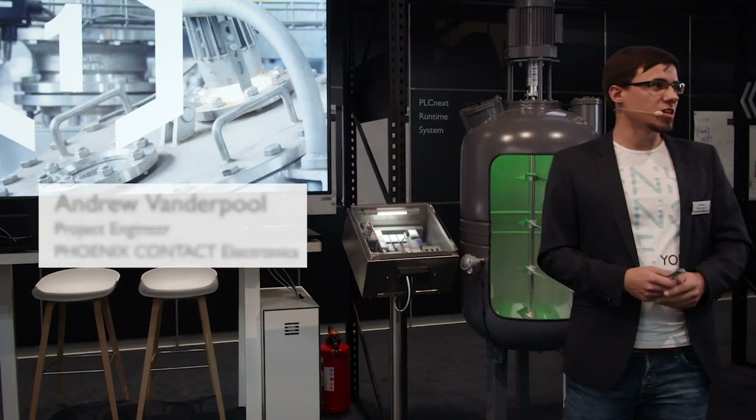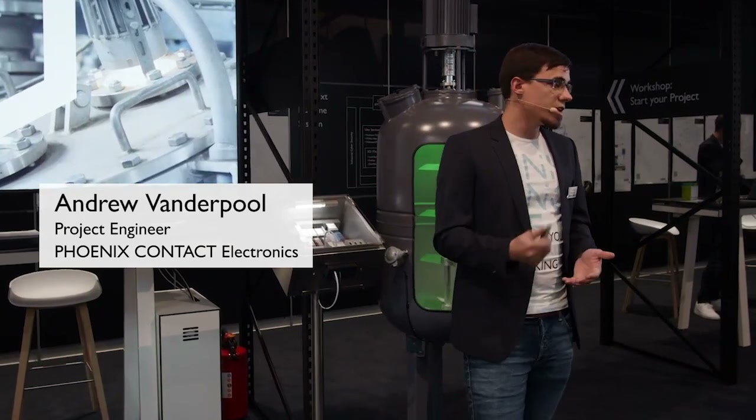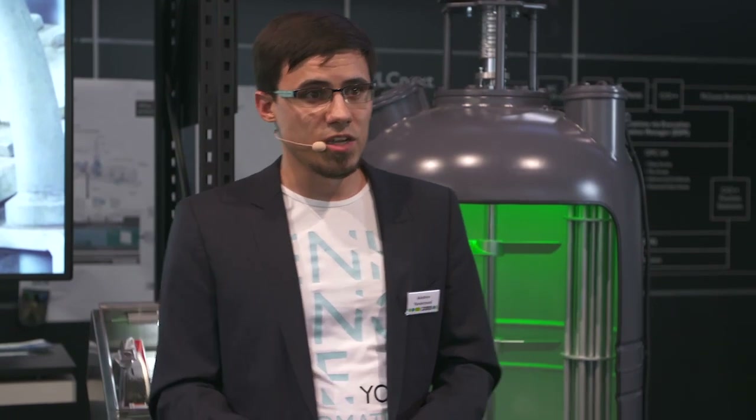Hello again and welcome to PLCnext Technology. My name is Andrew Vanderpool and I develop solutions for the process industry at Phoenix Contact. Today I'd like to tell you about an application in predictive maintenance that we're doing together with the Technical University of Dresden for BASF Schwarzheide.